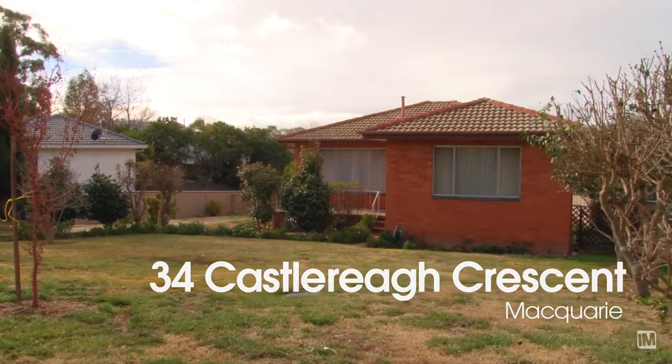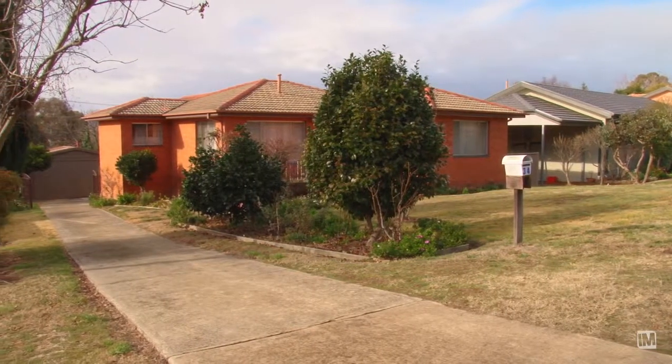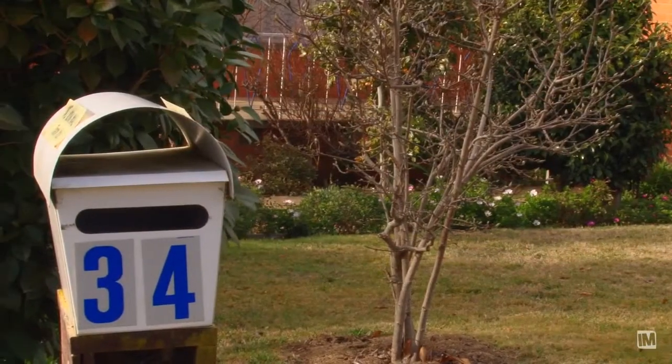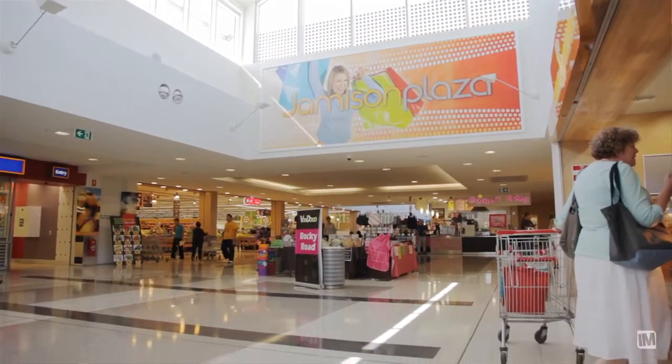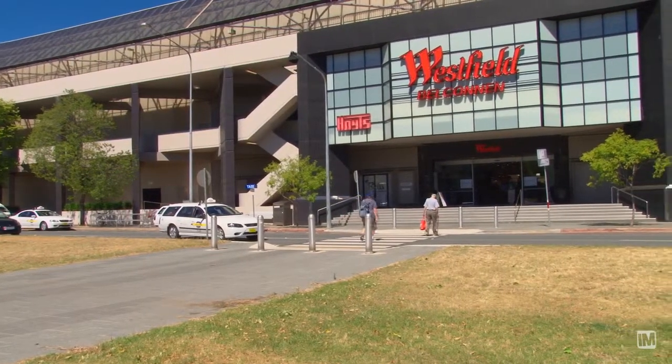There is so much potential here at 34 Castlereagh Crescent, and it is a prime opportunity for a young family to step into a key area of Macquarie. Being one of Belconnen's premier suburbs, this home is very close to the Jamison Shopping Centre, the Westfield Shopping Centre and very popular schools.